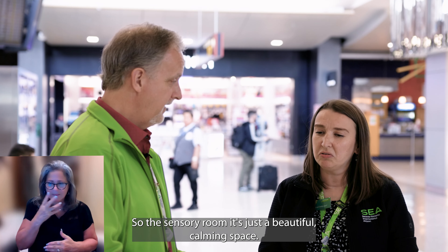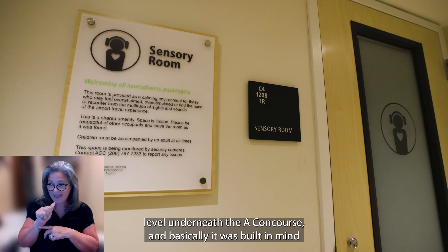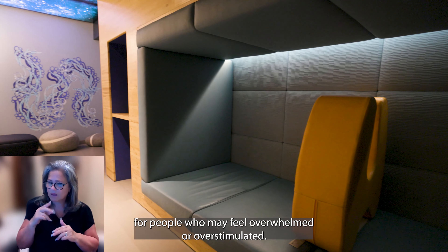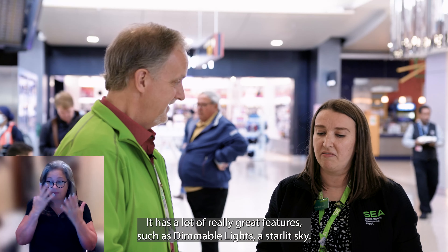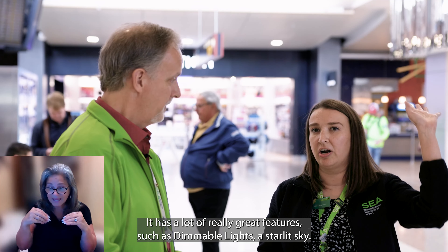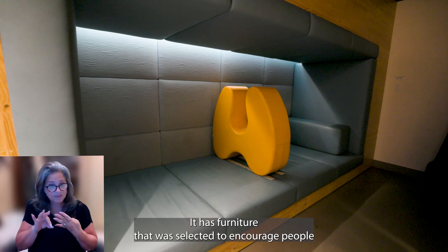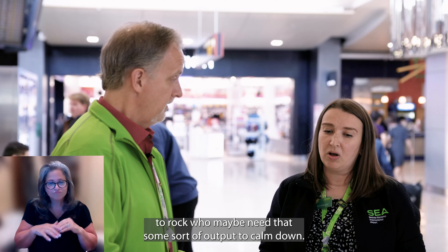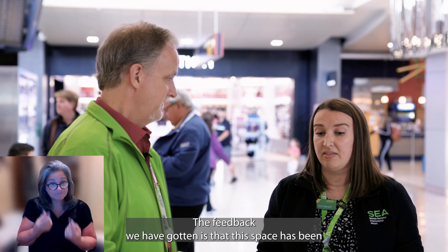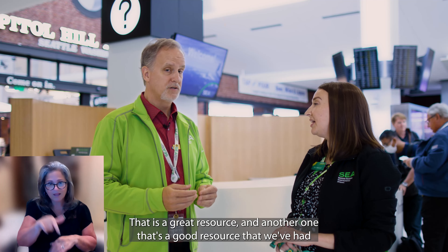So the sensory room is just a beautiful, calming space. It's at the train station level underneath the A concourse. It was built with people in mind who may feel overwhelmed or overstimulated. It has a lot of really great features, such as dimmable lights, a star-lit sky, and furniture that was selected to encourage people to rock who may need some output to calm down. The feedback we've gotten is that this space has been a really great resource prior to a long trip.